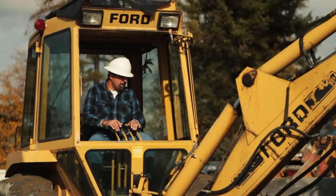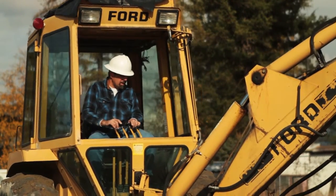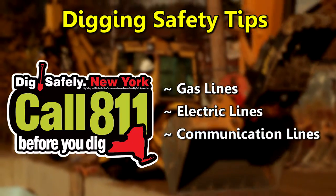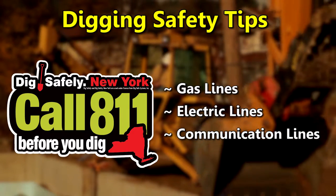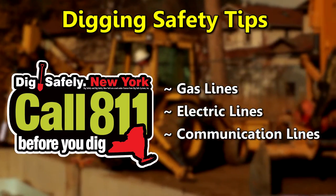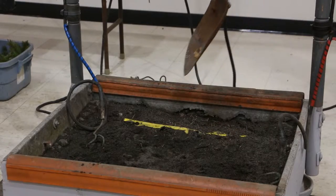A lot of utilities have been installed underground, and before you do any excavation, it's a free service — you can get your utilities staked out, meaning gas, phone, cable TV, and electric. Safety is at stake. If you were just to go ahead and dig someplace, you could come in contact with a primary or even a secondary line, and this is what could happen.